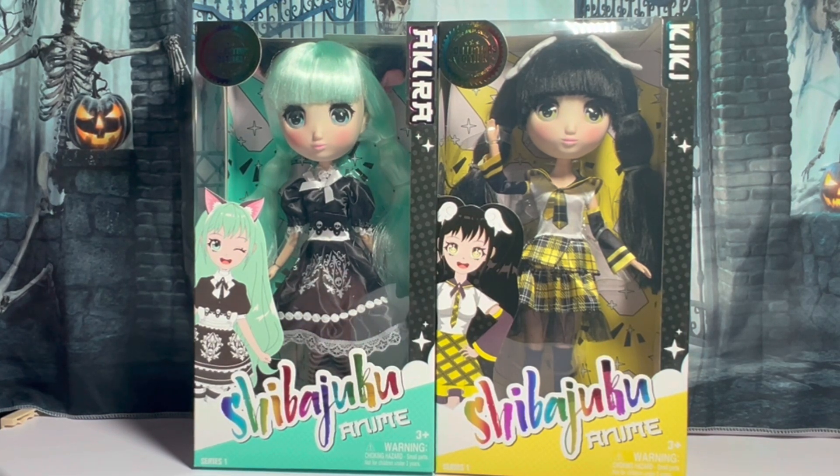They're a 13-inch doll, fully articulated and posable. They feature sparkling eyes and real lashes. Right now there are two dolls in the collection — that's Akira over here and this is Kiki. The outfits are removable, and the shoes are removable, adding a mix and match element.